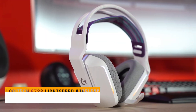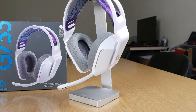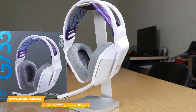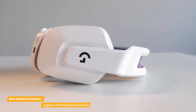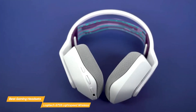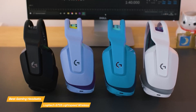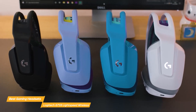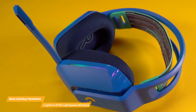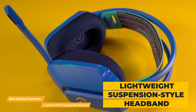Next, I have the Logitech G733 Lightspeed Wireless. The Logitech G733 Lightspeed Wireless headset stands out in the gaming headset market for its combination of stylish design, high quality audio performance, and wireless convenience, catering to gamers who appreciate both aesthetic flair and functional excellence. One of the most striking features of the G733 is its vibrant and customizable design. Available in multiple colors, the headset includes customizable RGB lighting, and features a lightweight suspension style headband that ensures a comfortable, customizable fit.